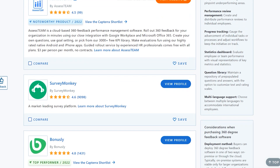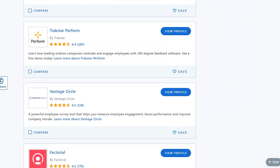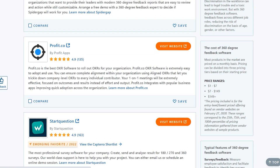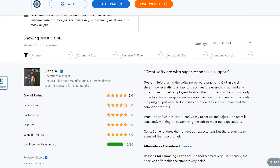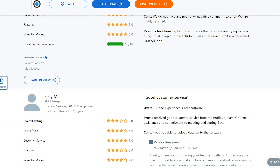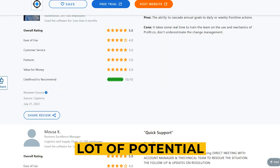When someone wants to purchase software or another digital item, they will probably go online and research to learn more about it and find out what other customers think. People are more likely to purchase a program if the evaluations are positive, and Capterra is willing to compensate you for that. There are thousands and thousands of pieces of software you can write about and get paid for, so there won't be a scarcity of opportunities — this website has a lot of potential.